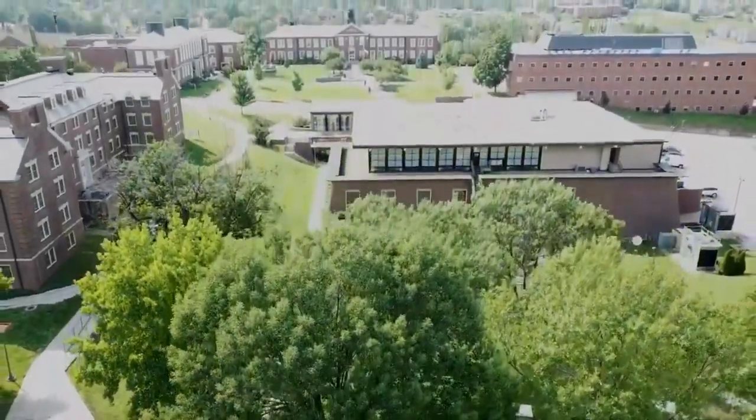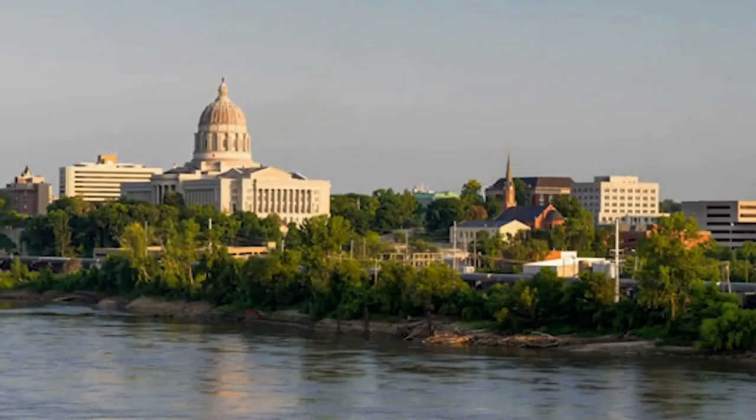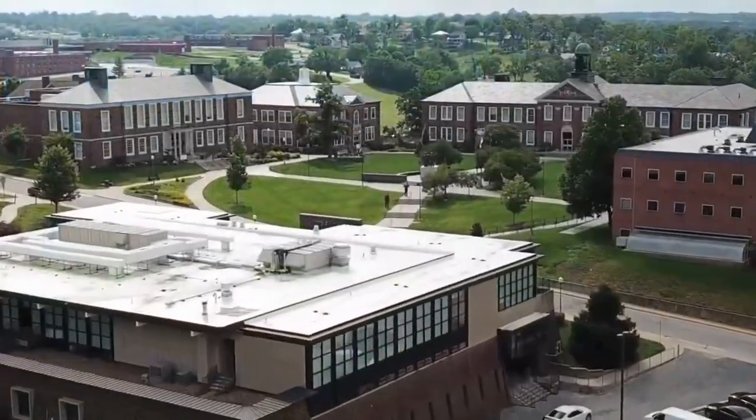Lincoln University, home of the Blue Tigers, sits atop a hill in Jefferson City, the state capital of Missouri. The university was founded in 1866 and has called this location home since 1871.